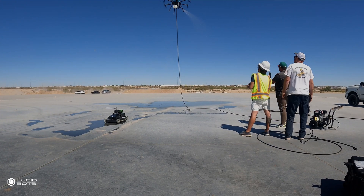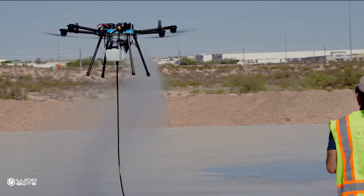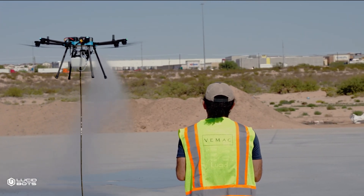Your forms need release agent before tomorrow's pour. The old way: two guys, half a day, overspray everywhere. The drone way is just one operator, 90 minutes, precision application, and everybody stays dry.